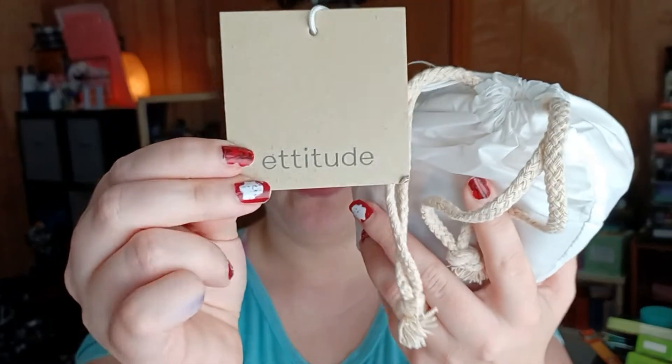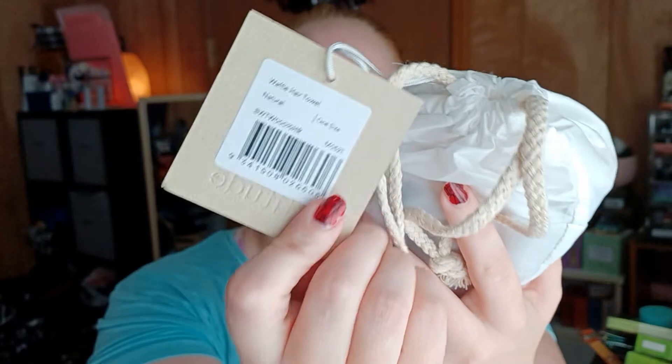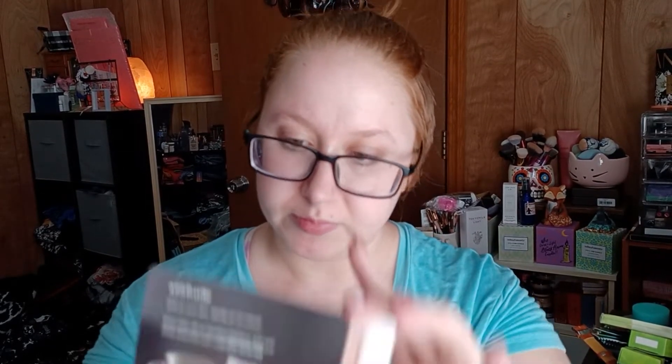My first item, which was one of my choice items, is the Waffle Hair Towel by Etitude. It comes in this cute little, almost satin package. It's really fancy looking. It has its own card that says: Etitude — soft on your skin, gentle on our planet.